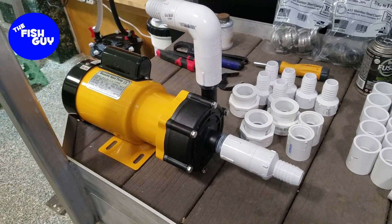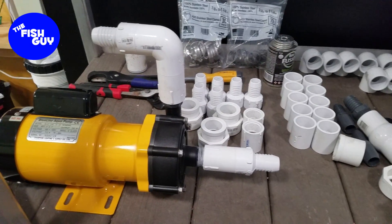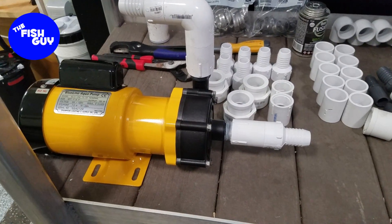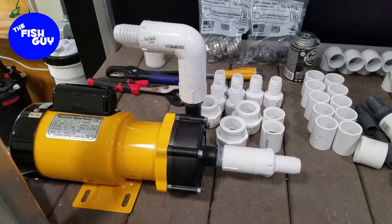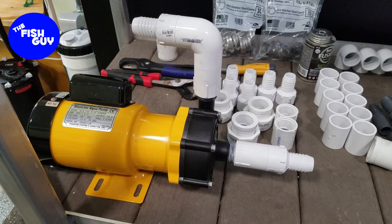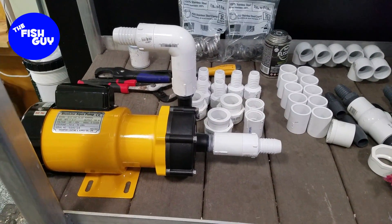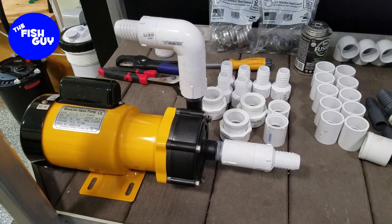We've got the first pump all plumbed up and ready to go. We're doing a mix of hard line and soft line. The idea behind that is we're kind of pressed for space in this application because of the way the stand is designed, the way the manufacturer put everything in initially, and the fact that all this is also usable space by the animal care folks. The soft line allows a little more flexibility.